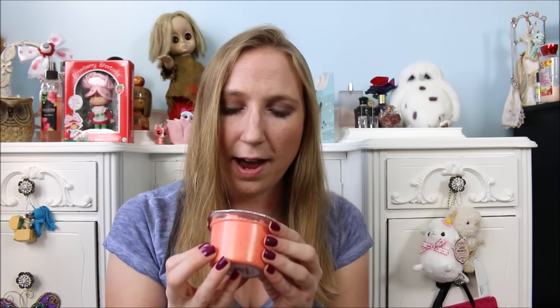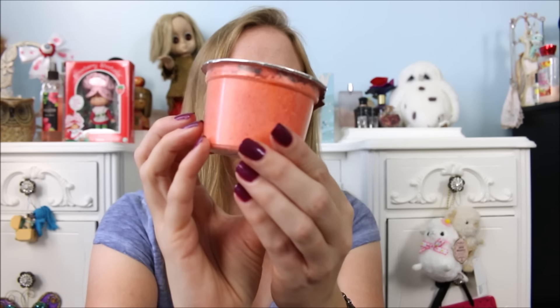The other one they have is called The Toxic Bath Bomb and this one is orange. Oh wow, that smells so good! It is described as an orange sherbet smell. I just love these — I think they are so freaking cute. So I purchased those recently and I'm just dying to try one out.